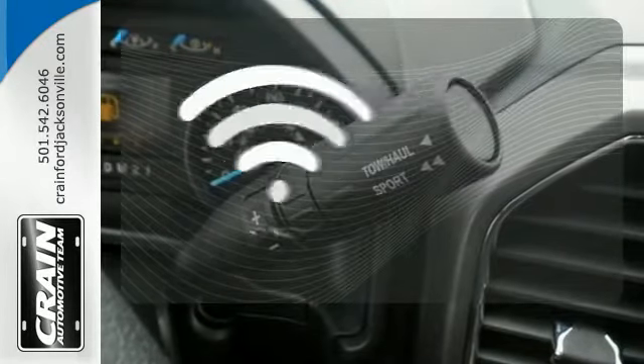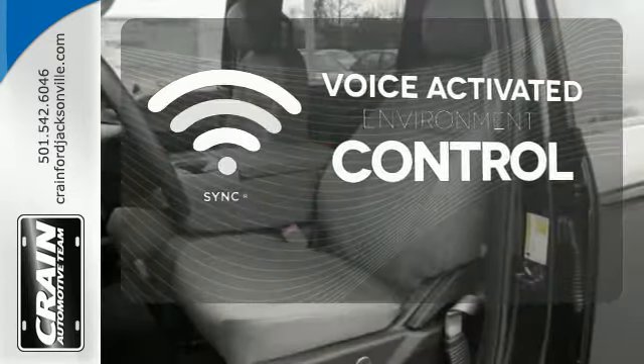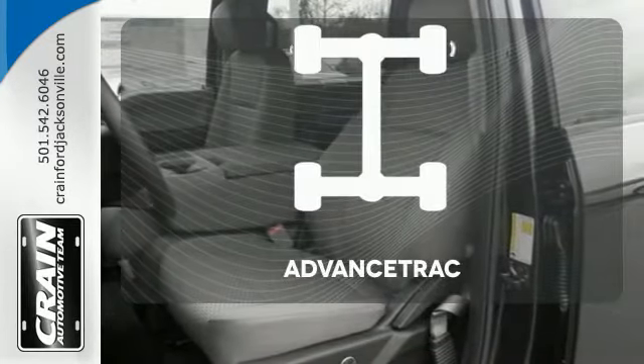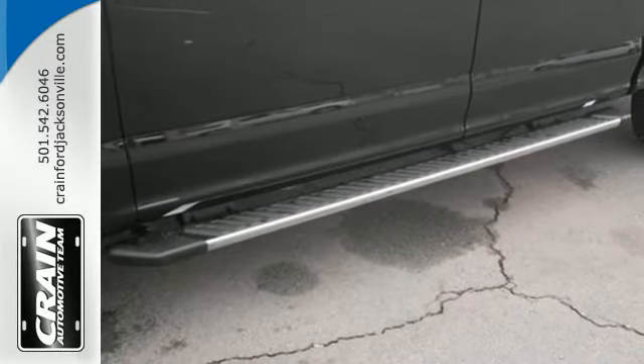Sync technology allows you to control your music, hands-free calling and so much more with just the sound of your voice. Advanced Track helps you stay on the straight and narrow. Work smarter than ever before with this F-150.